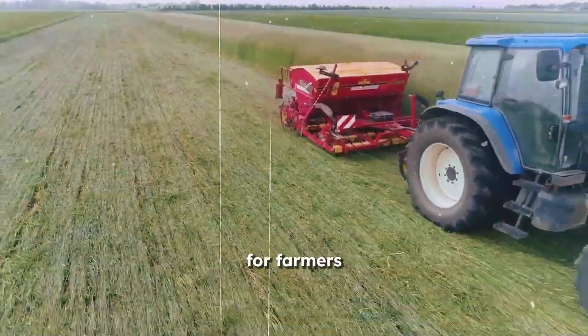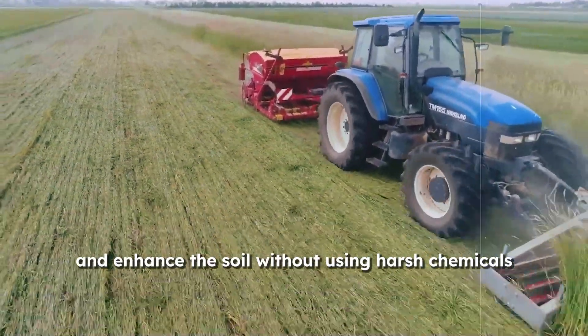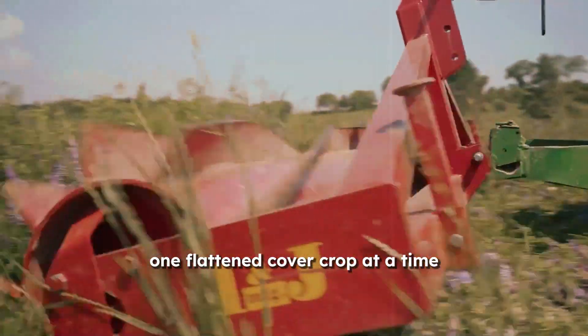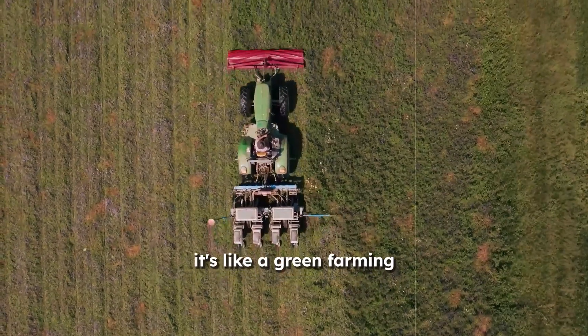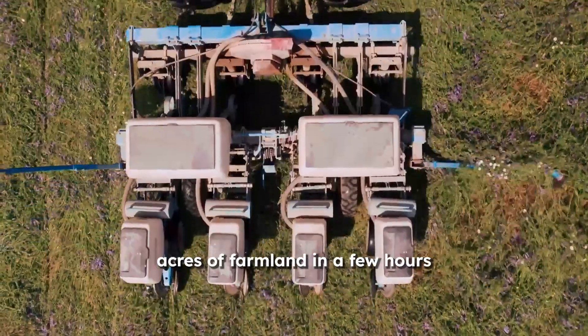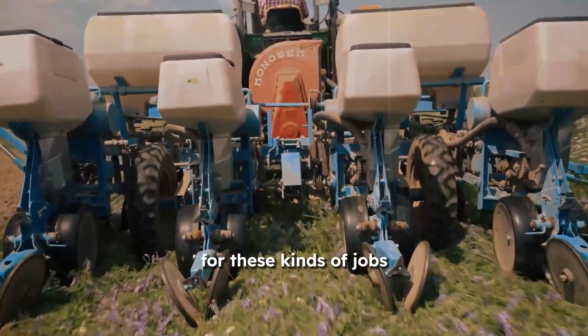For farmers looking to get rid of weeds and enhance the soil without using harsh chemicals, the roller crimper is a game changer. One flattened cover crop at a time, it's like a green farming superhero that saves the day and the soil. Farmers can clear several acres of farmland in a few hours and without the large manpower needed for these kinds of jobs.